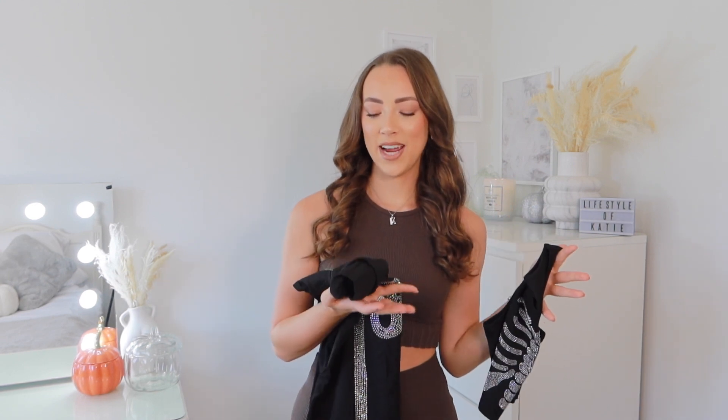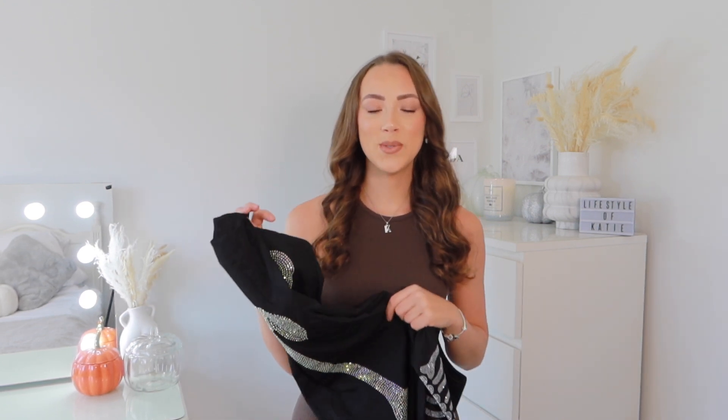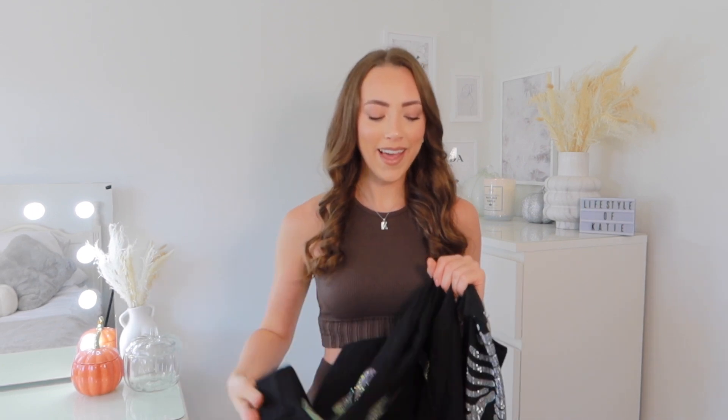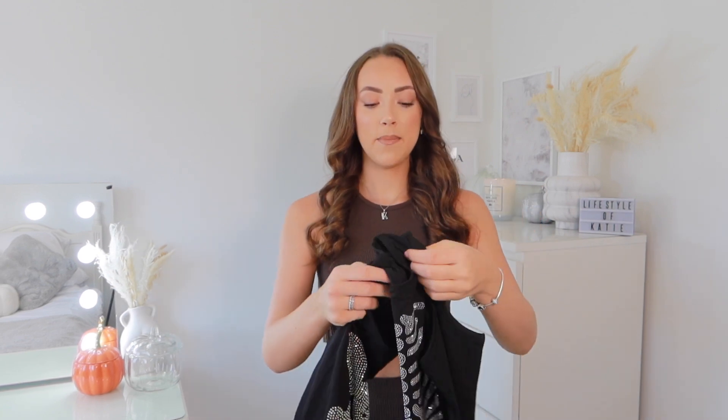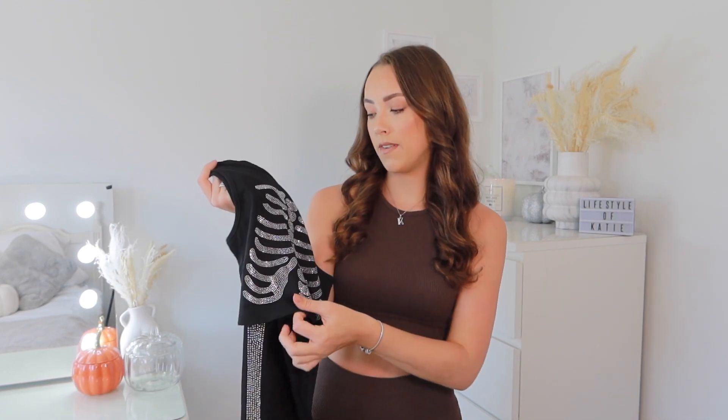We're going to start with the most subtle outfit, because if I went out this would probably be what I'd wear — it's still kind of glam and dressed up but still fancy dress. It's a very subtle way of dressing up for Halloween. You can dress it up with sparkly heels and a sparkly bag. I picked up this little bracer-style top covered in sparkly gems shaped like a rib cage — so outfit number one is skeleton.